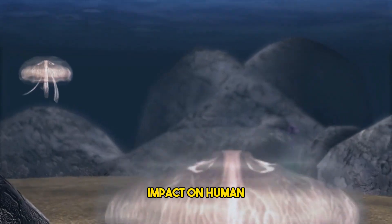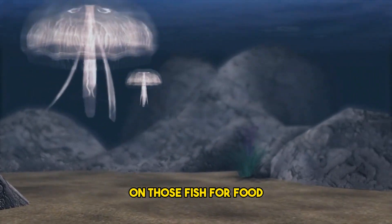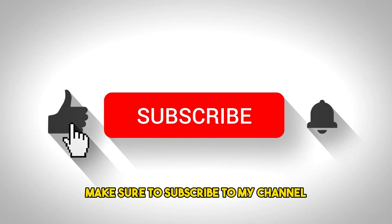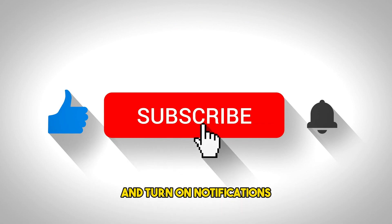This can have a knock-on impact on human communities that rely on those fish for food. To stay updated on the latest discoveries, make sure to subscribe to my channel and turn on notifications.